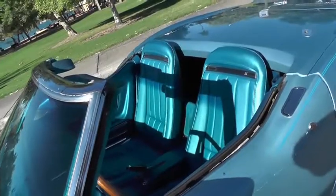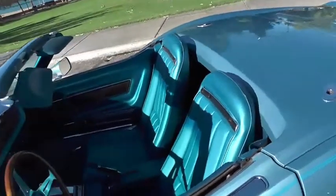2009 was when all the interior was redone — seats were redone and carpet was replaced.